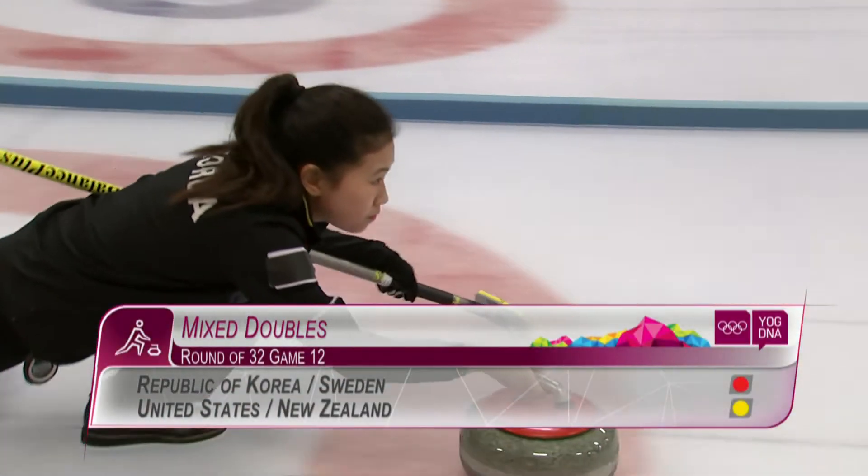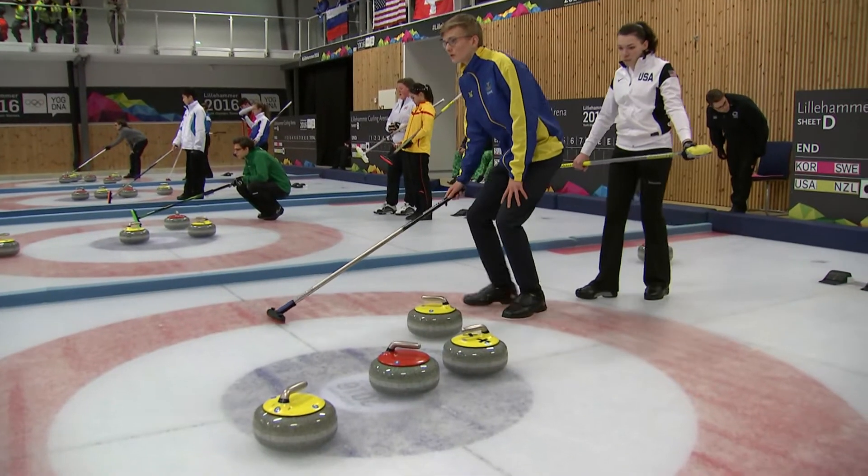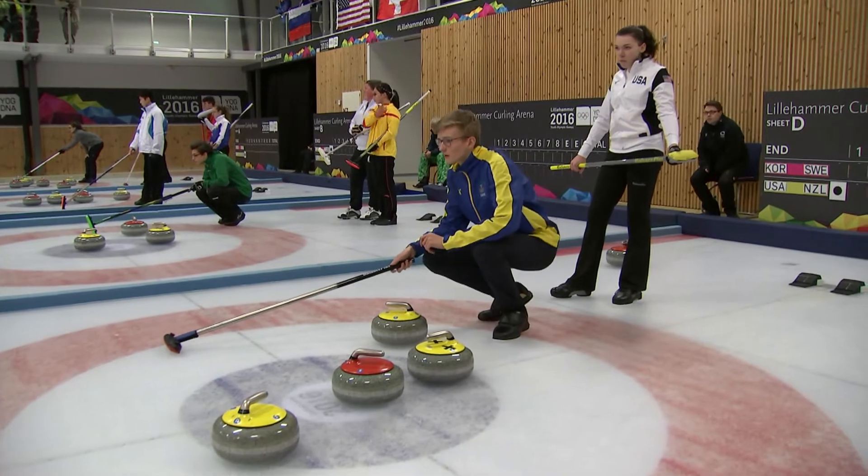On the ice with red stones for this session was Ji-Yung Lee of the Republic of Korea, who was paired with Johan Nigren of Sweden, and they were up against Ben Smith of New Zealand and Cora Farrell of the USA.